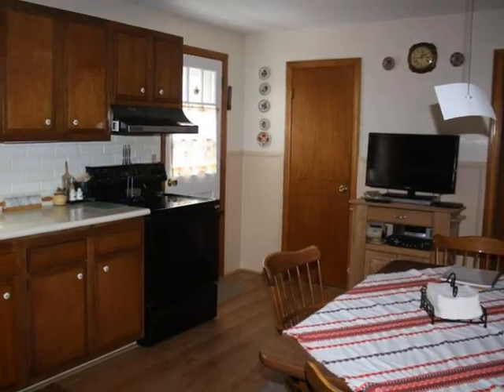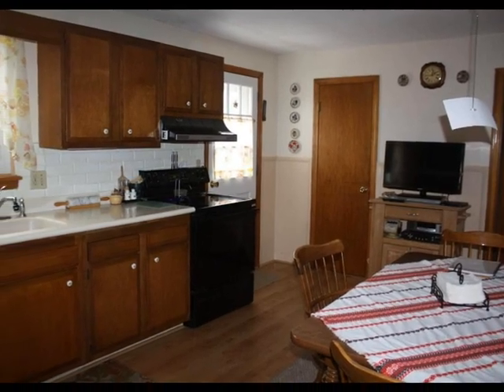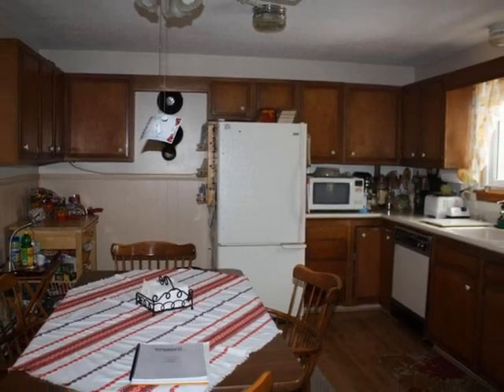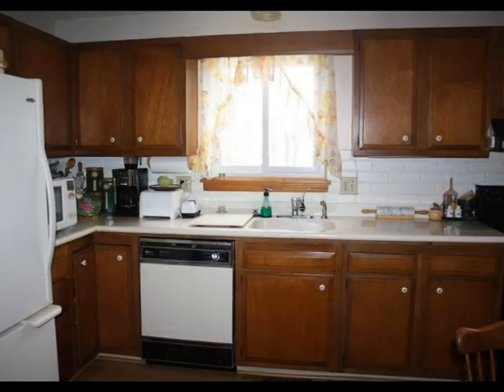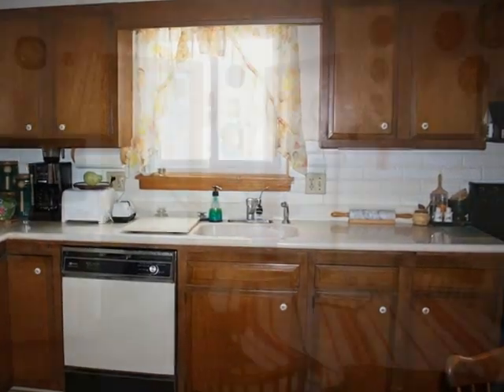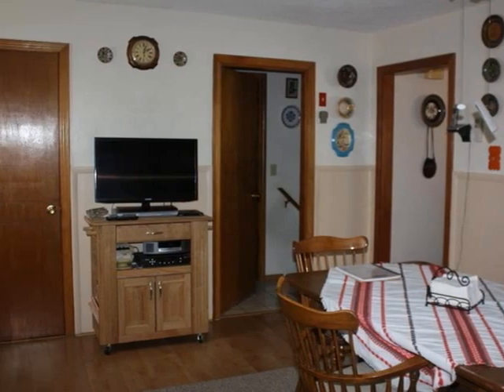The kitchen features laminate flooring, Corian countertops, and maple cabinets. Plenty of storage and an efficient traffic pattern. A special space for cozy eat-in dining.